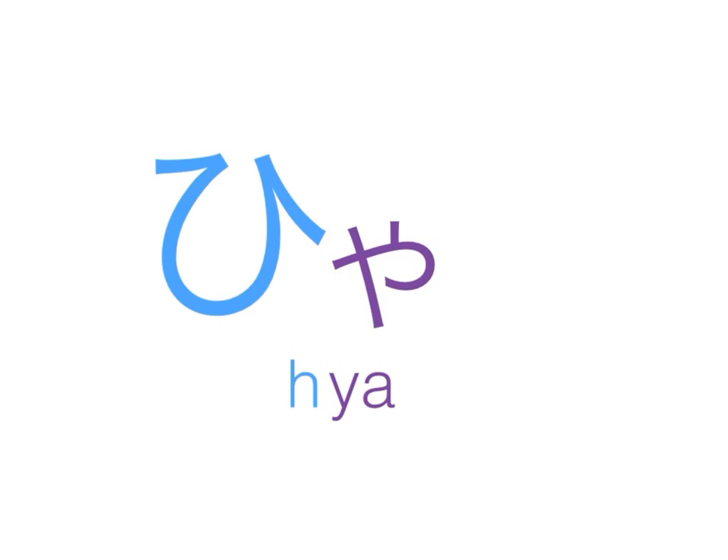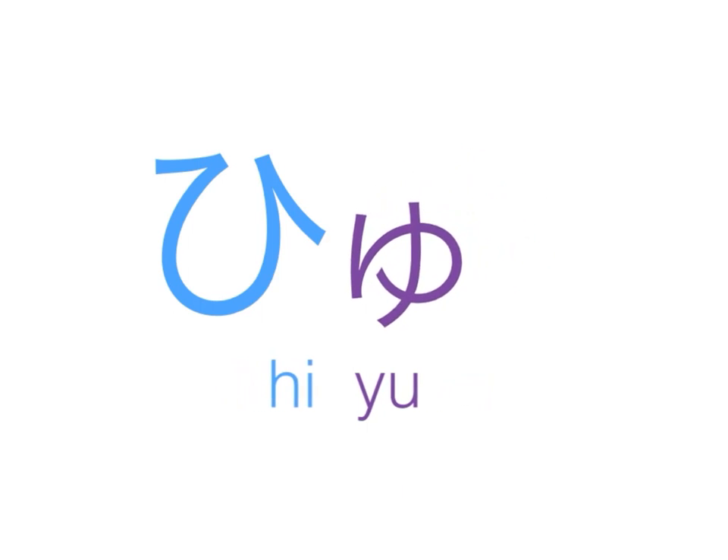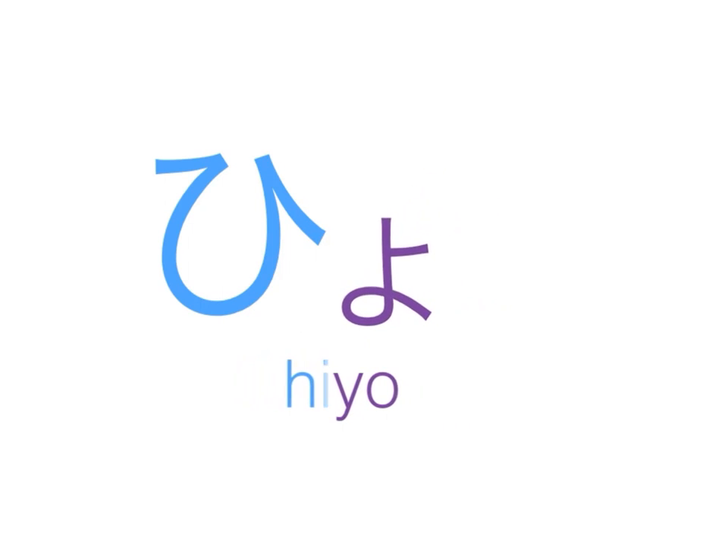Hi and yu — blended together gives us the sound hyu. And hi and yo when blended together gives us the sound hyo.